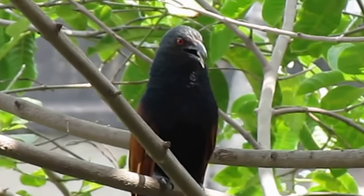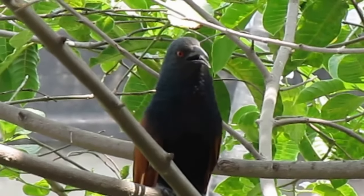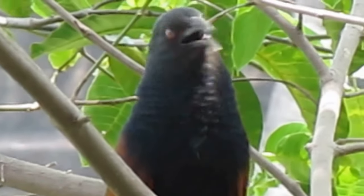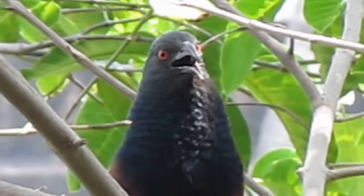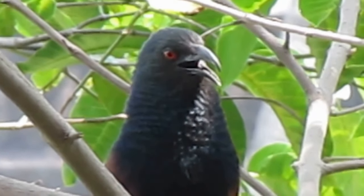I often see a kukal flying across the road or looking for food on the ground, but how do you know whether it is the great kukal or the lesser kukal? In this video I give the answer.